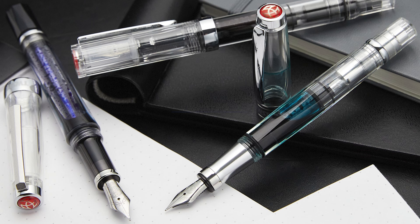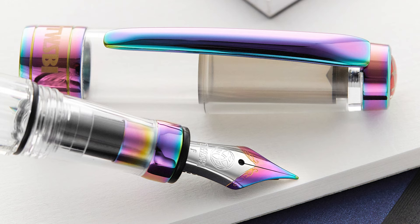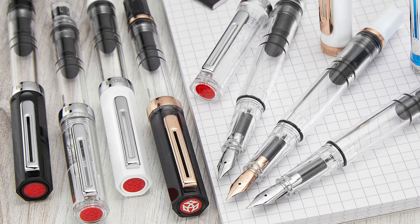If there was a crown for the ruler of the under-$100 fountain pen category, it would probably go to TWSBI. With around a dozen different pen models all below $100, TWSBI is a great option for new users or any writer looking to get a lot of bang for your buck. You'll see that TWSBI specializes mostly in clear pens with a variety of internal filling mechanisms.